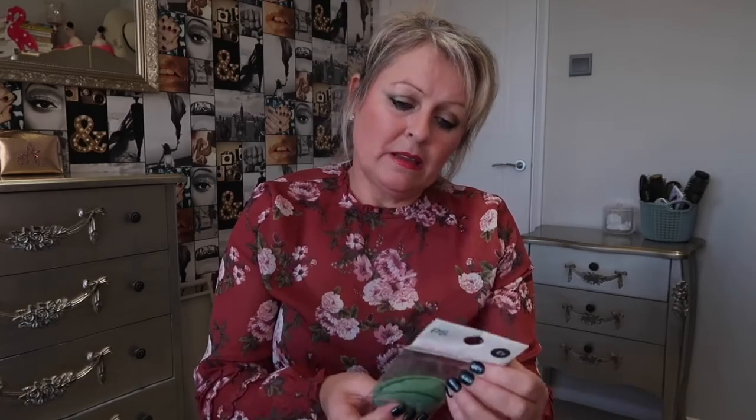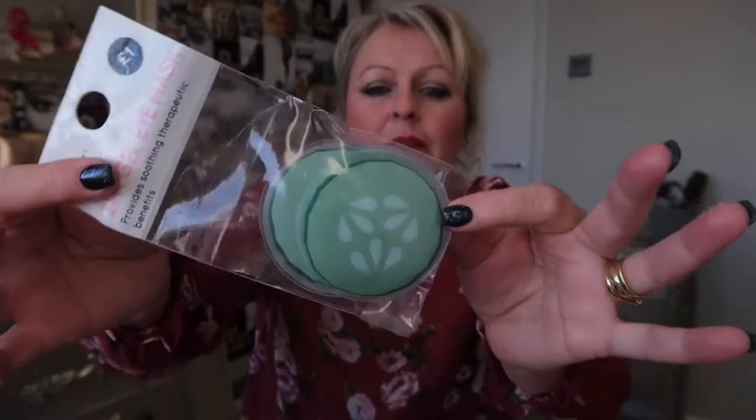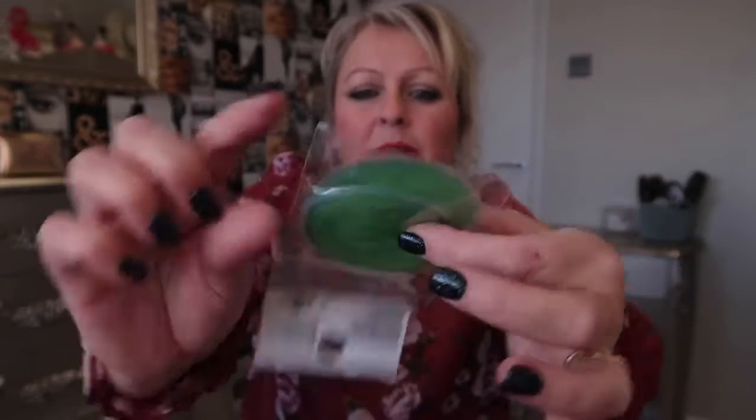I also bought a pack of two gel eye masks. They've got a liquid in them - like cucumber I suppose. I'm not sure whether you put them in the fridge first for a cooling effect, as the packet doesn't actually say, but I would presume you do. It's nice to do a face mask and then put them on your eyes. I've been getting puffy eyes lately - lack of sleep I think - so I thought I'd try them and see if they take some of the puffiness down.